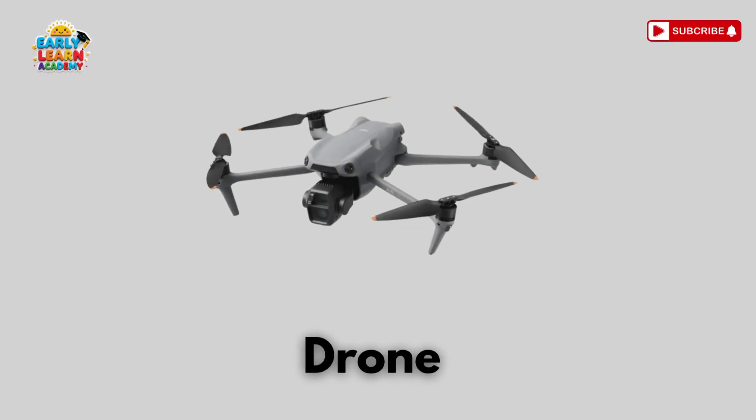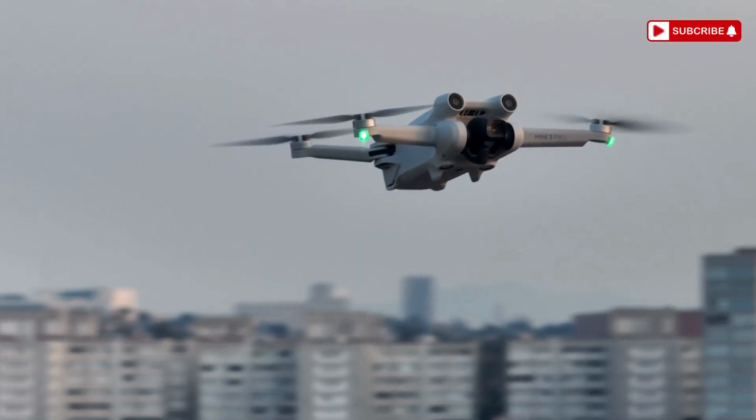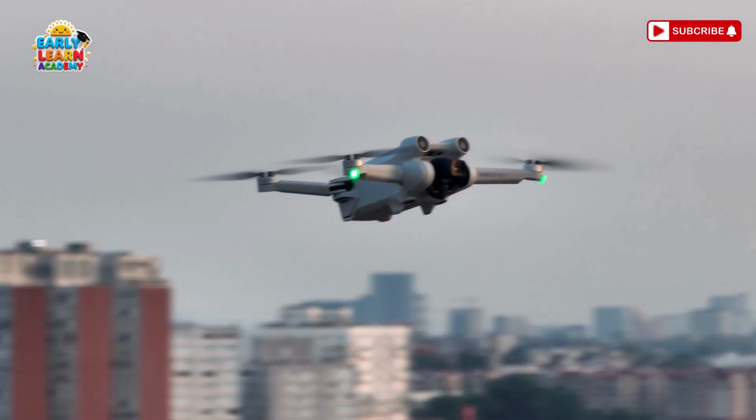This is a drone — a tiny flying robot in the sky! Drones take photos and deliver small items!